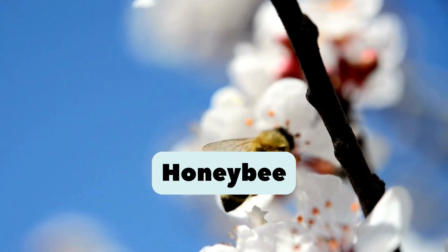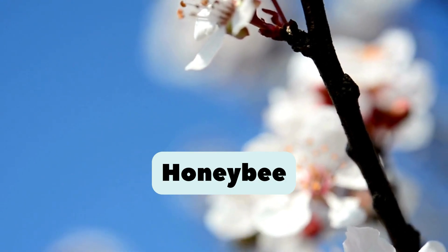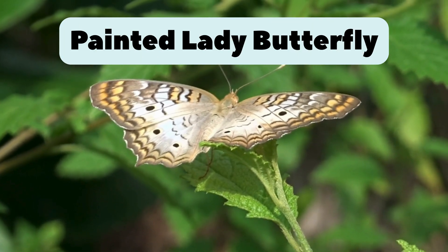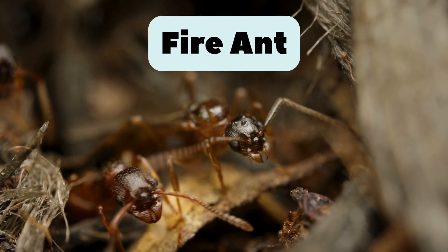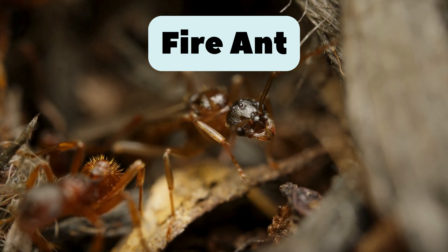21. Honeybee. Makes sweet honey and helps flowers grow by pollination. 22. Firefly. Glows at night with light in its tail. Like nature's flashlight. 23. Spider. Spins strong webs to catch bugs. Has eight legs, not six. 24. Painted Lady Butterfly. Beautiful orange wings. Travels around the world. 25. Fire ant. Red and strong. Its bite feels hot like fire.